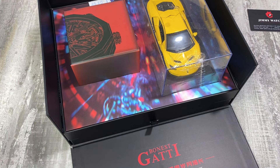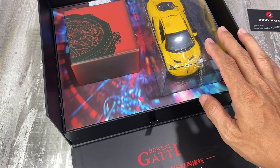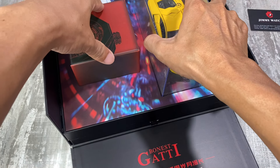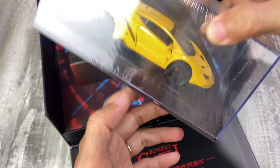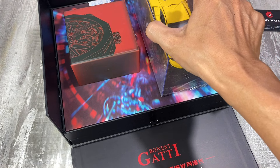Phiên bản lần này chúng ta sẽ được tặng kèm một mô hình siêu xe bằng thép không rỉ, rất nặng – chắc chắn rớt cũng không hư. Anh em chỉ cần mở 4 con ốc phía dưới là có thể lấy chiếc xe ra để trang trí trên bàn rất đẹp.